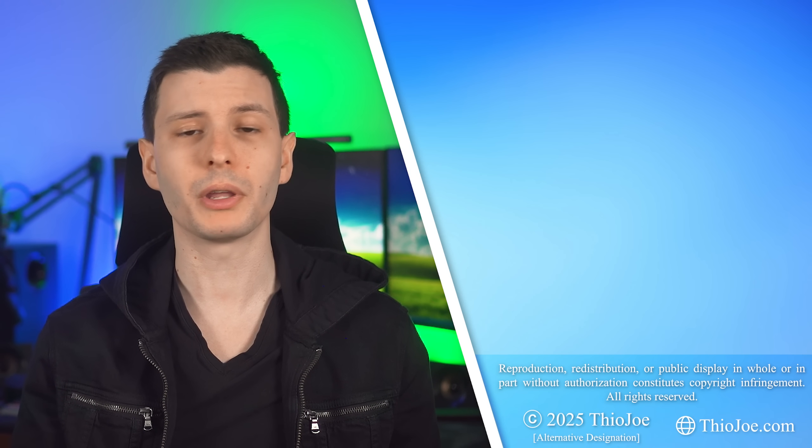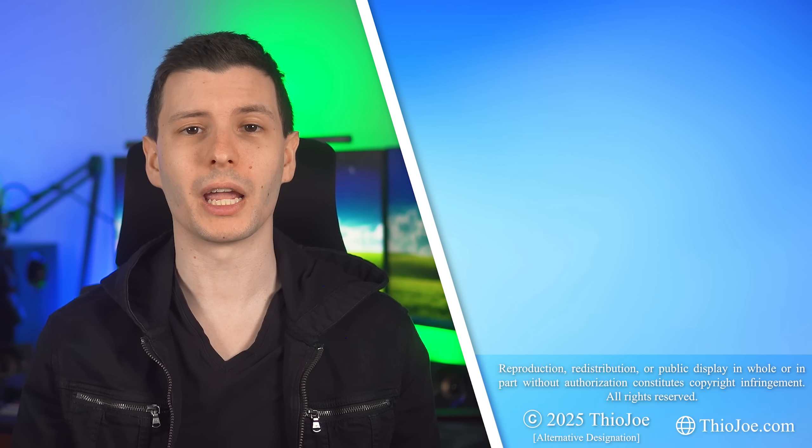If you found this video helpful, be sure to give it a big giant thumbs up — it really helps out. And if you want to subscribe, I try to make videos about twice a week, so it should be worth it. Thanks so much for watching and I'll see you in the next video.